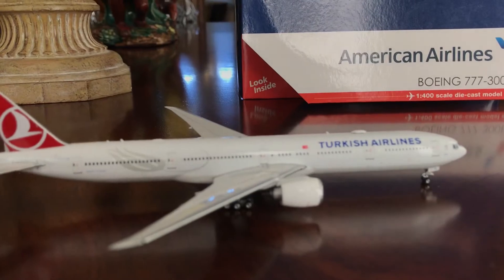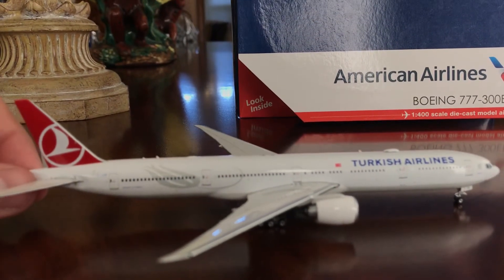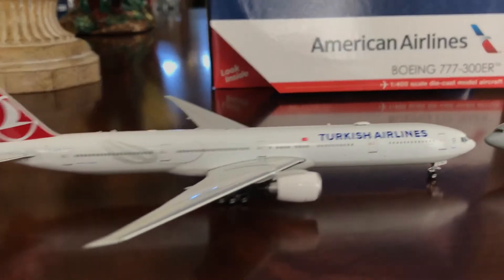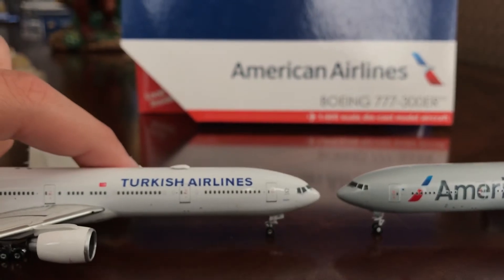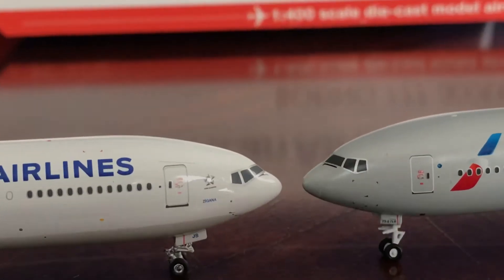Now we're moving on to the Phoenix variant of the 777. I do have a review of this as well on my channel — it's just a little further down from this video. One of the most noticeable differences is the cockpit windows.